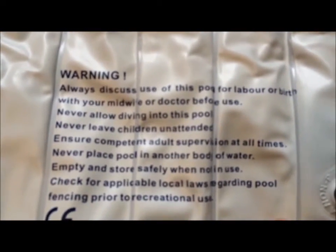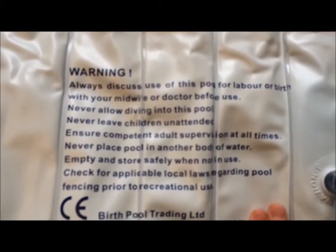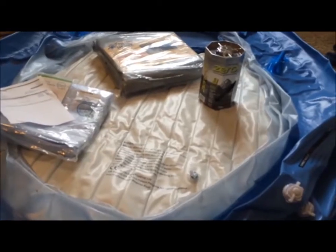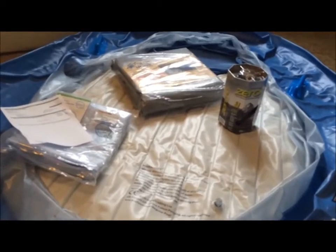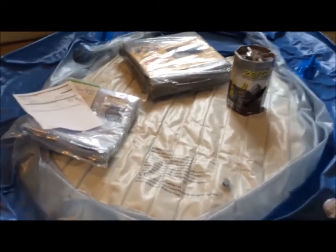Always discuss the use of this pool for labor or birth with your midwife or doctor before use. That's right — my wife found a midwife and now we are borrowing this tub. There are a few other things here that you might need if you ever decide to have a baby at home as well.